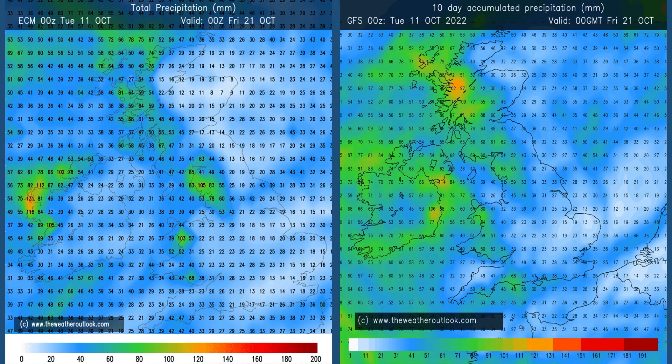Moving forwards to the days 0–10 period, there's reasonable consistency between these two predictions. The highest values are in the west and northwest, but by this time all parts of the UK have seen significant amounts of rain — about 20 millimetres in central and eastern counties.